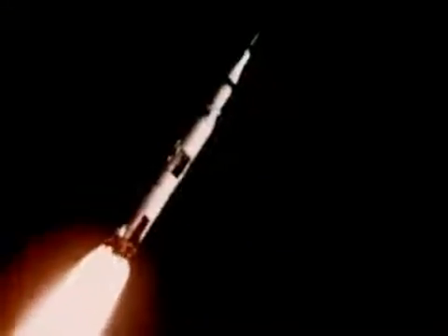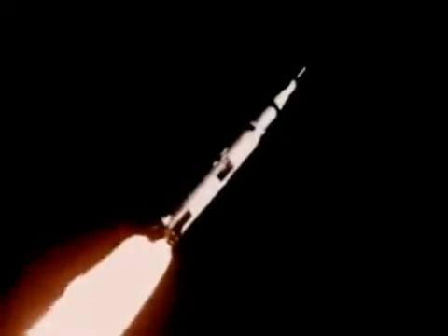Almost exactly as planned, Apollo 4 lifted off at one second after 7 o'clock, November 9th, 1967, with its first stage delivering seven and a half million pounds of thrust.